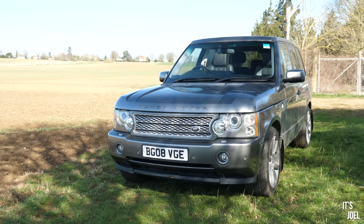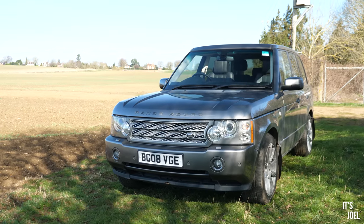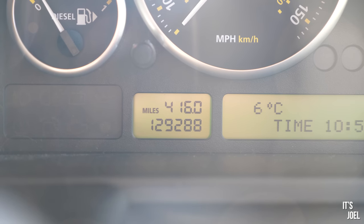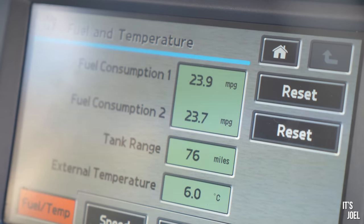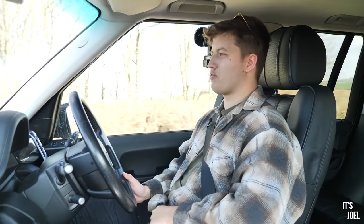It's a 3.6 litre TD V8 car which sips fuel, as opposed to my 4.4 V8 petrol car which gulps it. I've just returned from a 400 mile round trip to Devon in this car and we averaged 24 miles per gallon, which doesn't sound like a lot but that's actually a 40% increase in fuel economy from my last Range Rover.